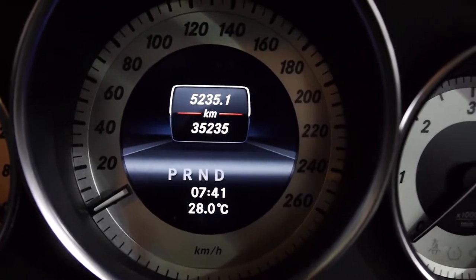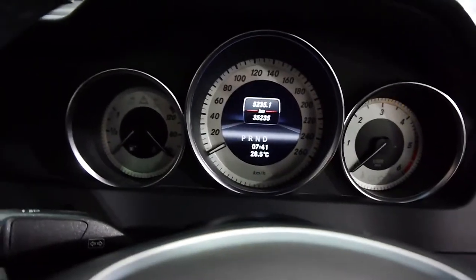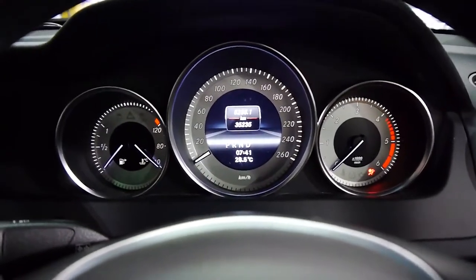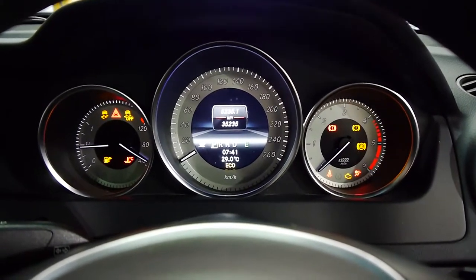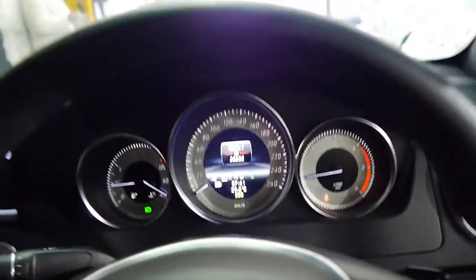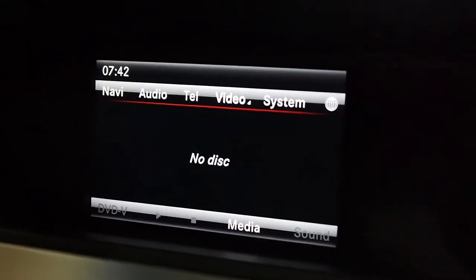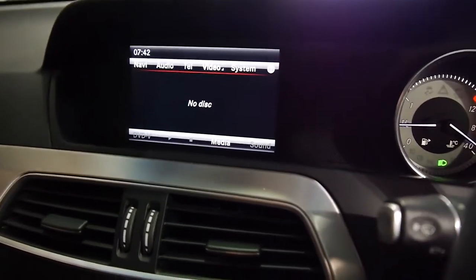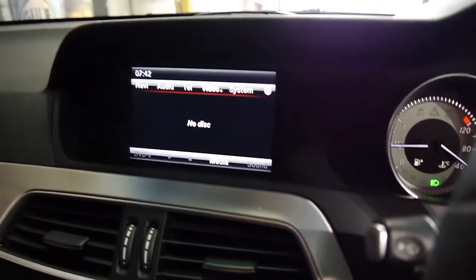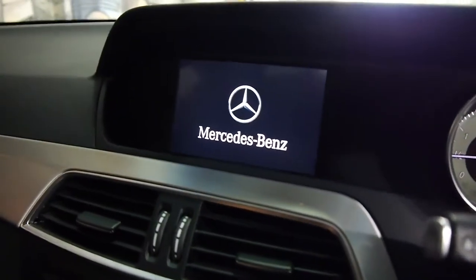35,235 kilometres — so it's as close to new as you could hope. Always remember on a diesel to let your glow plugs warm up before you turn the ignition. It fires right to life, very quiet. We've got the wonderful Mercedes-Benz COMAND Linguatronic navigation system, coupled to the Harman Kardon Logic 7 surround sound stereo, which sounds amazing.